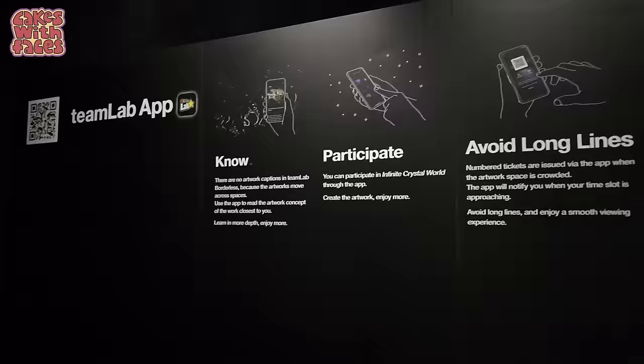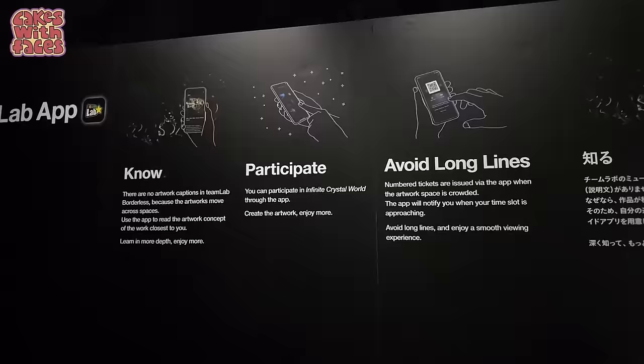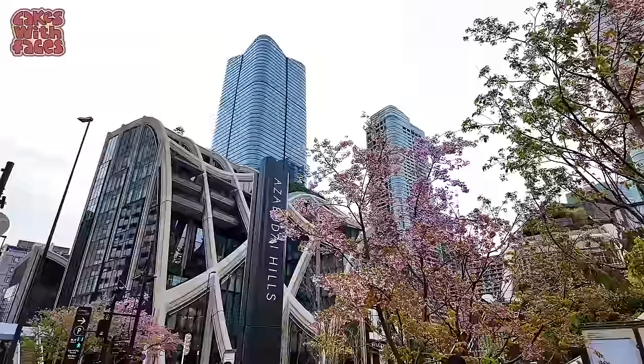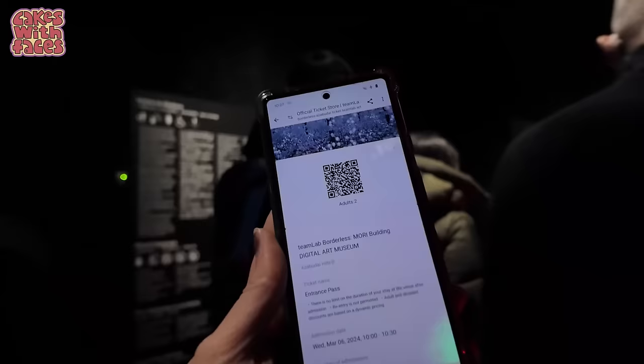There is an app so you can read more about the different installations. You can also interact with the Infinite Crystal World, although you don't have to — you can enjoy that without the app. The app also issues number tickets via the app to avoid long lines when the artwork space is crowded, notifying you when your time slot is approaching. When I was there at the start of March they weren't using that — it was sold out but it was the end of the off season.